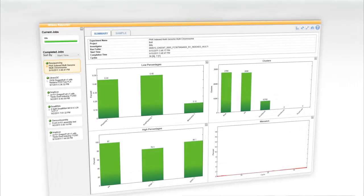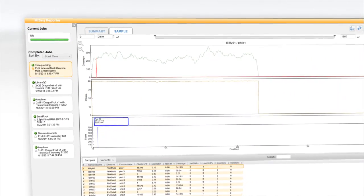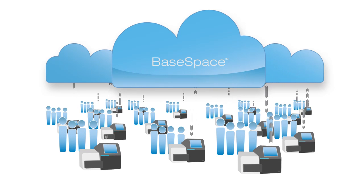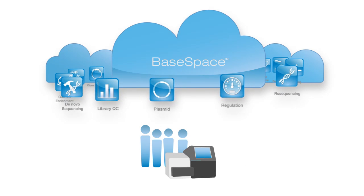Along the lines of simplification and integration, we've also built in primary, secondary analysis and reporting all into the one box. At the end of a run, you can choose to do all of the primary and secondary analysis on the instrument, or if you wish, on a separate computer, another server, or even the cloud — it's your choice. One of the things we're most excited about with MiSeq is that it brings next generation sequencing to everyone, giving us an opportunity to utilize cloud technologies to create a community so that users can store their information, share their information, and utilize applications developed in the cloud to assist with their data analysis.